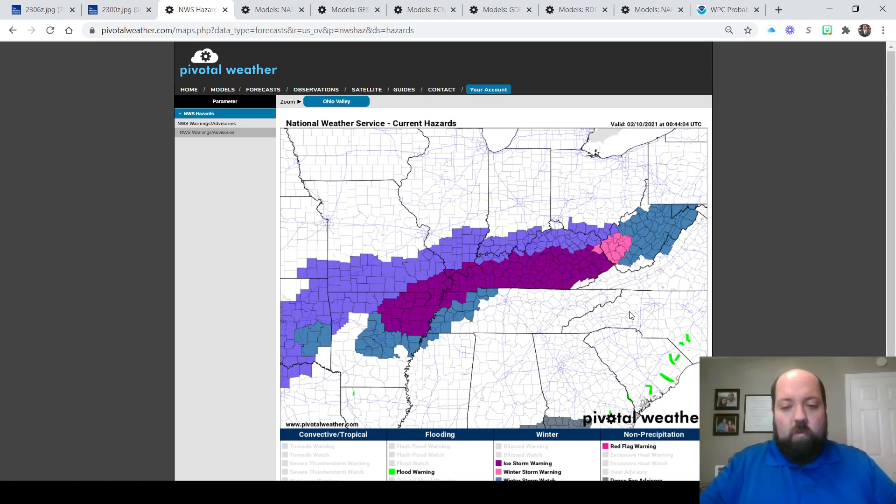So that is some significant freezing rain that could cause widespread issues across eastern Kentucky and even south central Kentucky. You see that warning extends all the way across the southern half of the Bluegrass, back into the Bootheel of Missouri, and northeast Arkansas, back down towards the Jonesboro region down there.